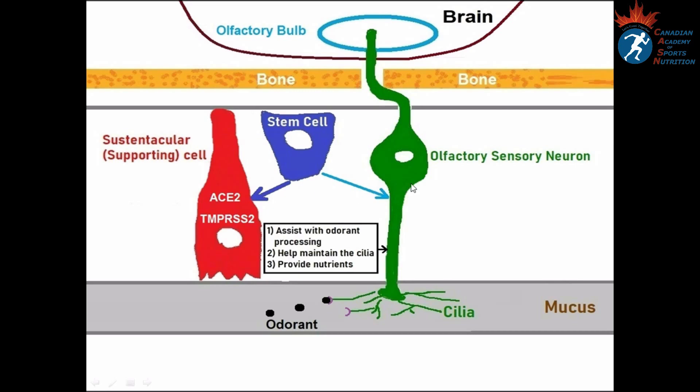The second type are sustentacular or supporting cells. They support olfactory sensory neurons by assisting with odorant processing, maintaining the cilia, and providing nutrients — essentially providing structural and metabolic support. The third type are stem cells, whose job is to regenerate damaged supporting cells and olfactory sensory neurons.